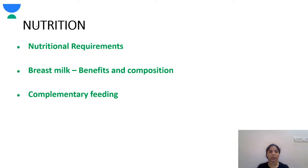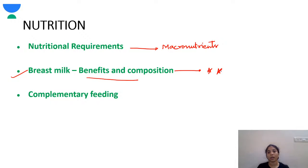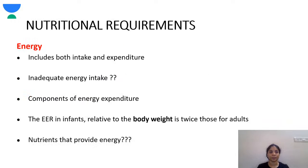Coming to today's topic — nutrition. Today we'll be talking about nutritional requirements and macronutrients, breast milk benefits and composition (a very important topic), and complementary feeding. Any topic related to neonatology and community paediatrics is very important, and you shouldn't miss any question from this topic.